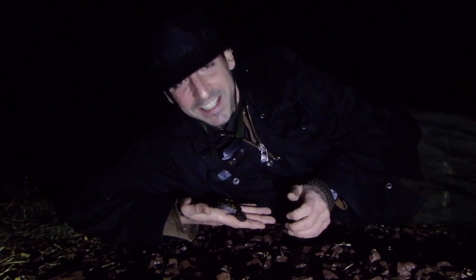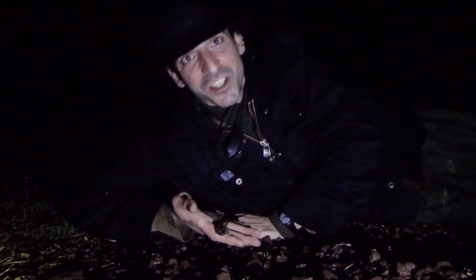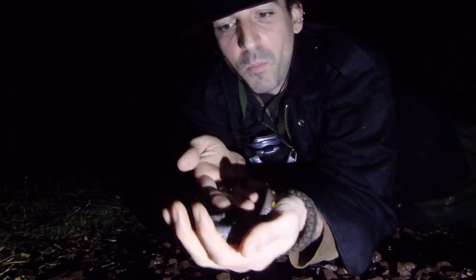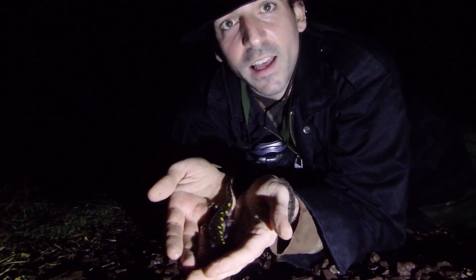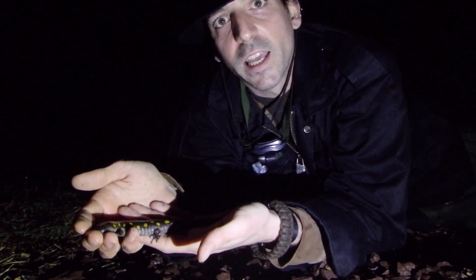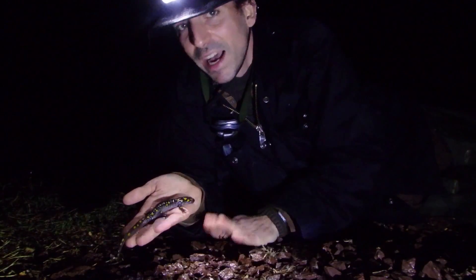Tonight I stopped by the vernal pool and it was half covered in ice. I looked through the ice and I happened to see several spotted salamanders — and here you go, this is the species I'm talking about. Check that out, isn't that amazing? I almost dropped her. I think this one is a female. Look at that — the spotted salamander.